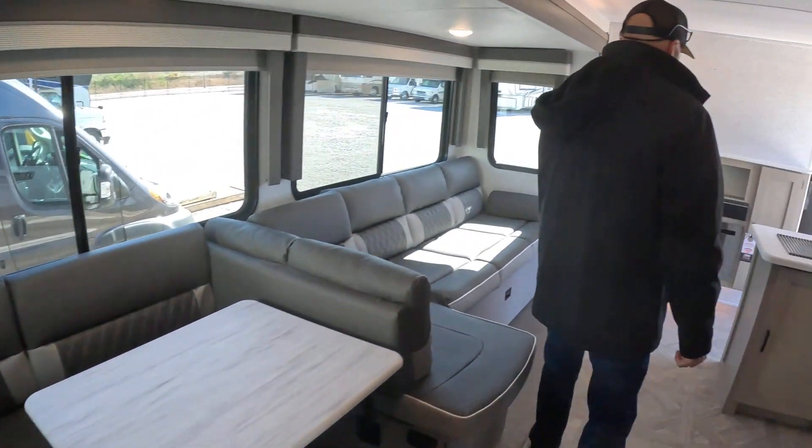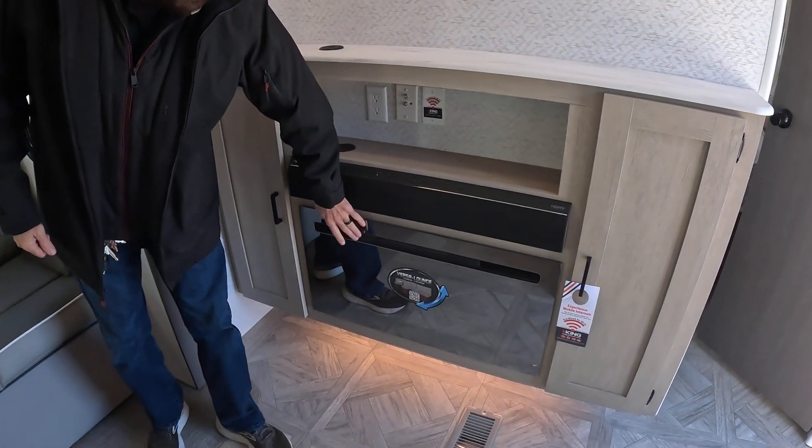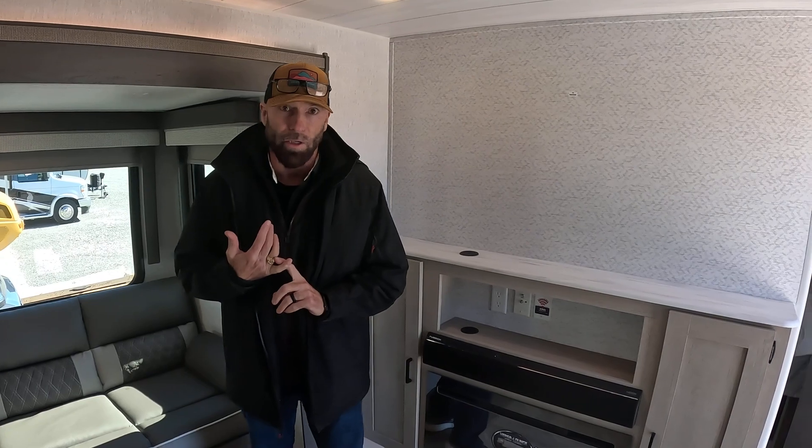It also has a fireplace — it's LED lit, but it's also going to take the morning chill off the air as well.